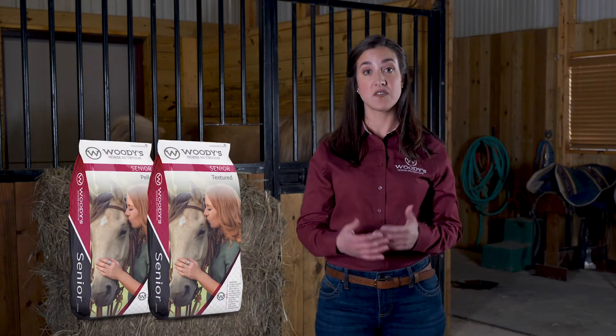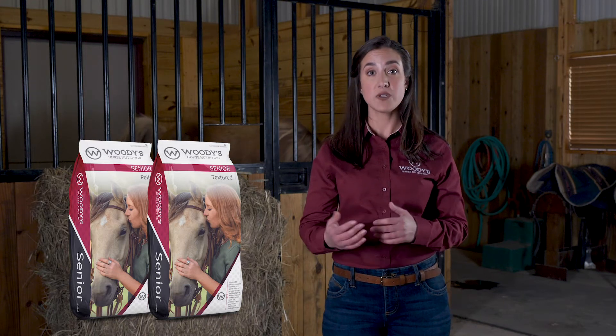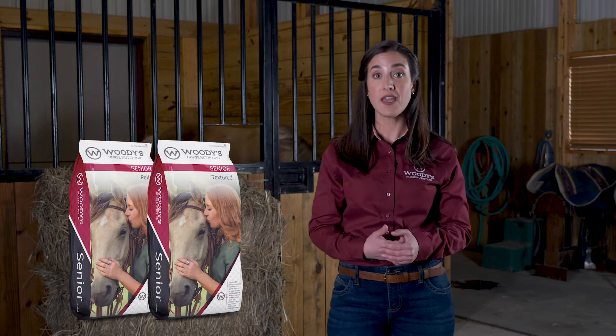Both our pelleted and textured versions of Woody's Senior are designed to ensure your senior will remain healthy and active. When should you feed a senior formula? Well, I'll give you my favorite answer — it depends. Truth be told, the most accurate answer is that your horse will tell you.